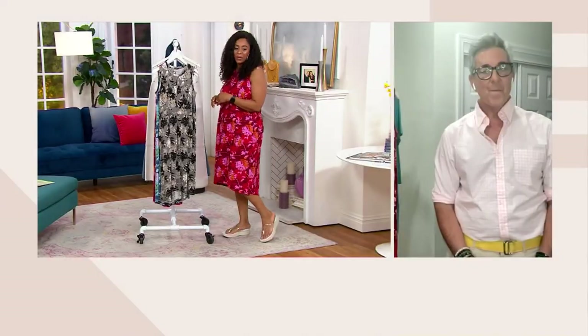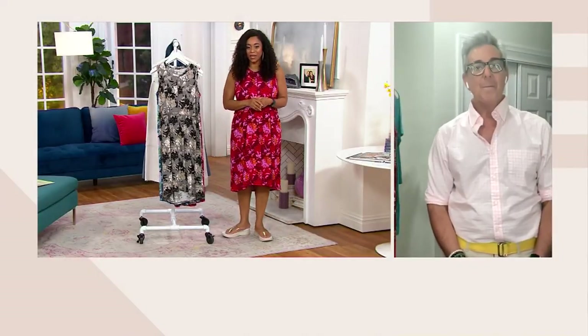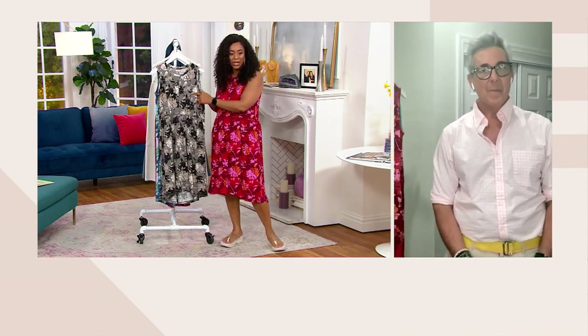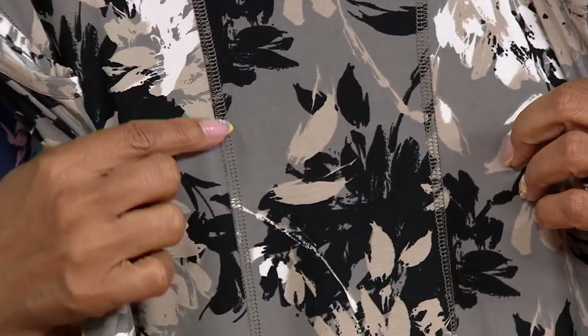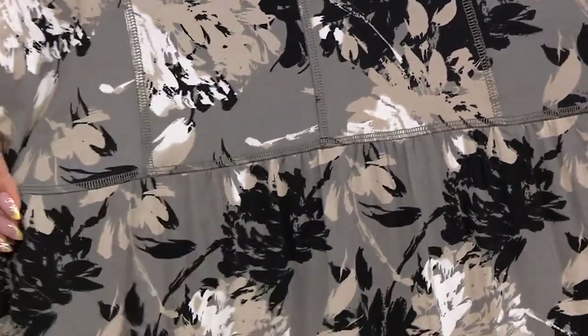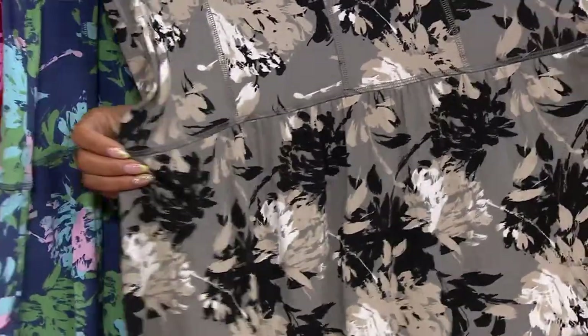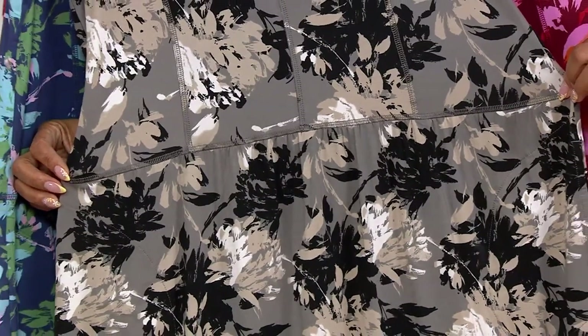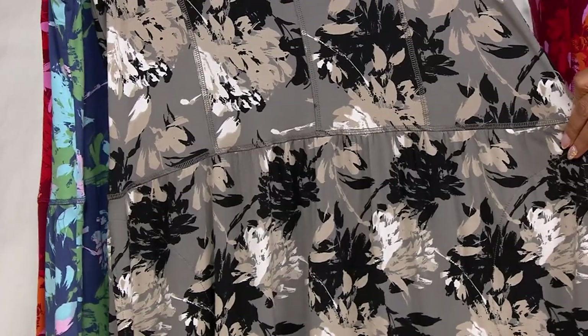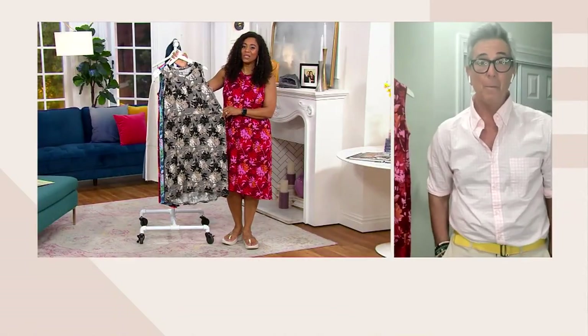I love the little high-low hem — such a nice flirty detail. Let's show a close-up of that seaming, because look at that — it really makes a difference. That's what gives you such a really nice shape. It's got an empire waist, meaning the waist comes up a little higher, which keeps you looking great. It really hits at the top of the smallest part of your body and then drapes down, giving you that tiny little waist — which is super flattering on everybody.